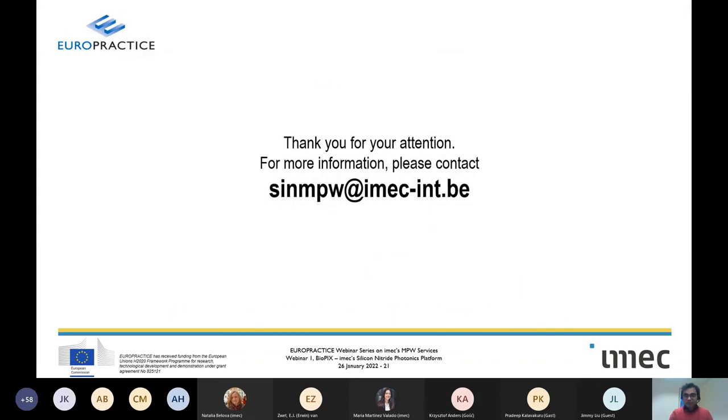That was an introduction to BioPix and silicon nitride photonic integrated circuits in general. Thank you for your time, and please feel free to ask any questions.